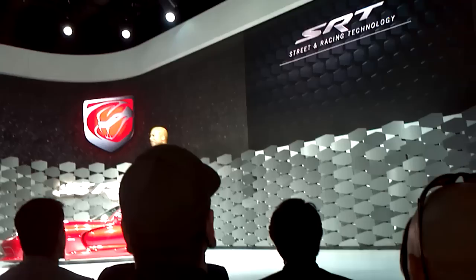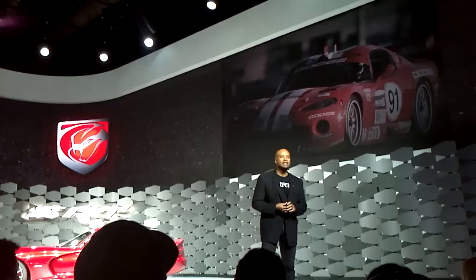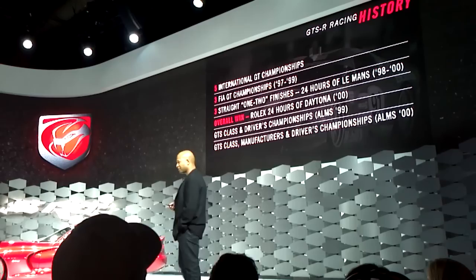I want to talk about the R in street racing technology, and that's racing. We've always loved racing — it's in our blood, it's in our name. We have quite a storied past in this world. We have a lot of championships with Viper, many world titles, as you can see over there.